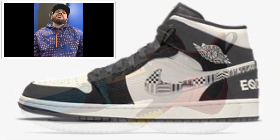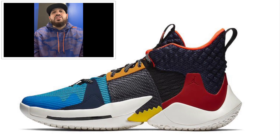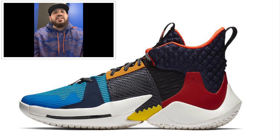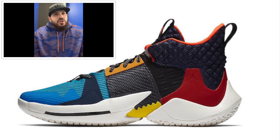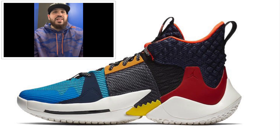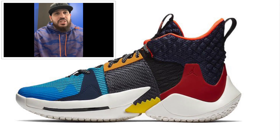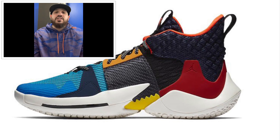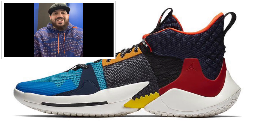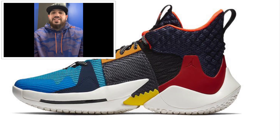The last shoe on my list is the Why Not Zero.2 Black History Month, retailing around $125 US / $165 Canadian. It's a multi-color shoe — the colorway isn't confirmed yet but as you can see it has white, black, gray, orange, red, and a couple different blues. I like the silhouette and the color scheme — I'm probably gonna get this shoe also if I can. February is gonna be a busy month — the first week alone they're killing it, flooding these shoes.